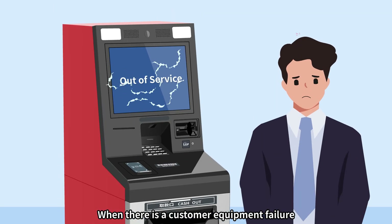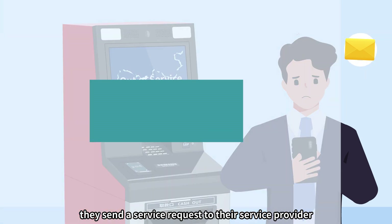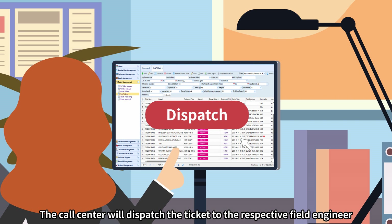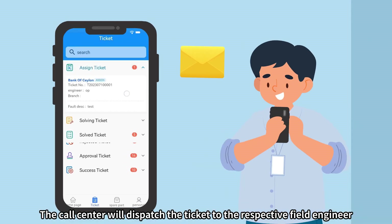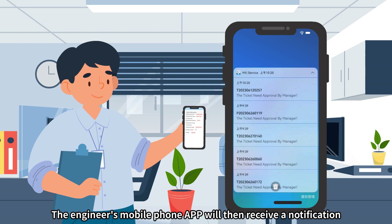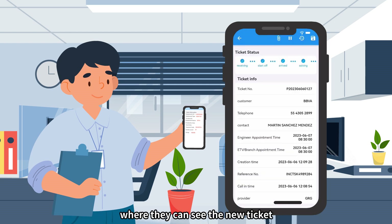When there is a customer equipment failure, they send a service request to their service provider. A new ticket is then created in iService. The call center dispatches the ticket to the respective field engineer, whose mobile app will then receive a notification where they can see the new ticket.